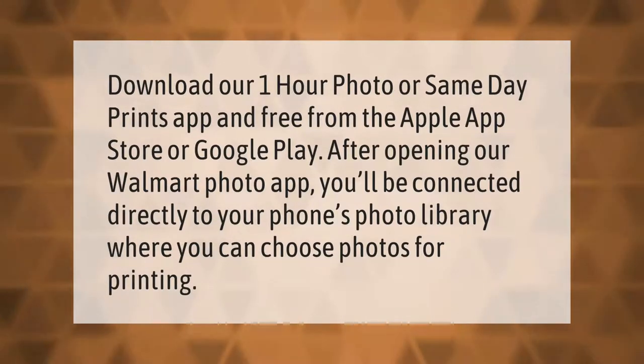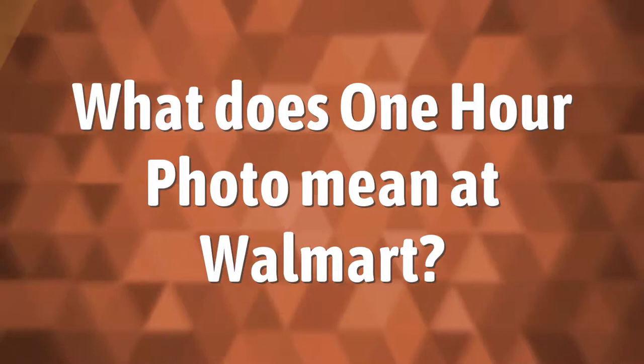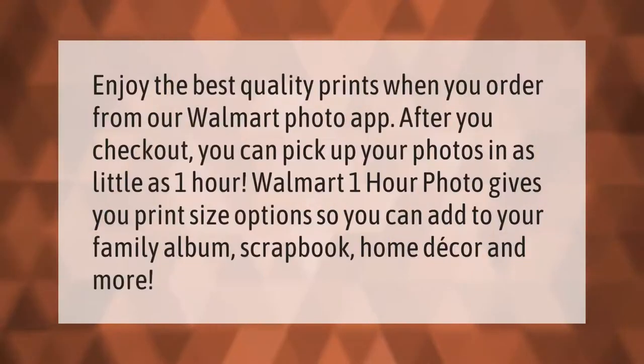Take our lead — enjoy the best quality prints when you order from our Walmart Photo app. After you check out, you can pick up your photos in as little as one hour. Walmart One Hour Photo gives you print size options.